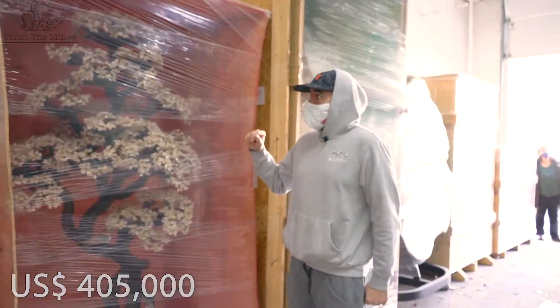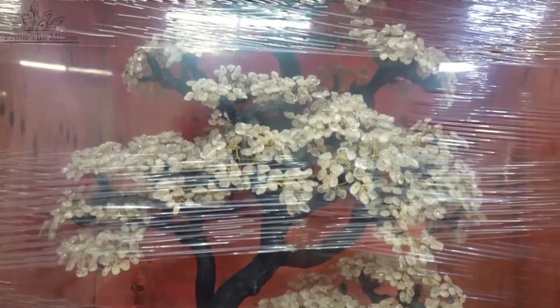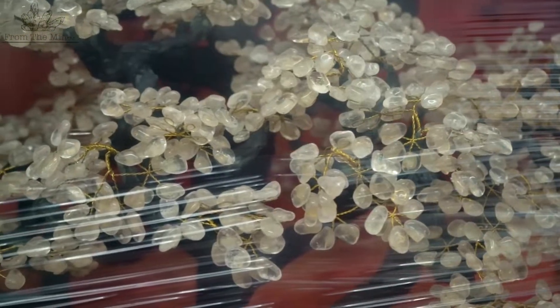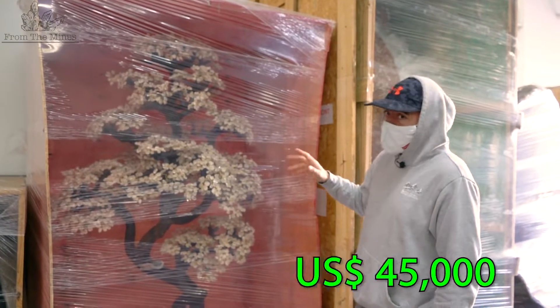This is my handmade bonsai tree. There was an artist in Brazil who hand-makes all of the bonsai trees, and he retired in 2018. This was one of the last trees that he made by hand, and I would say that this will probably retail for around $45,000.